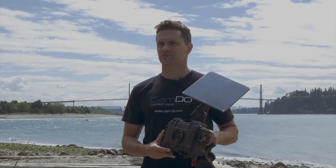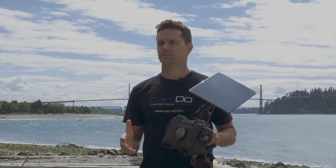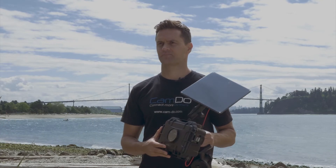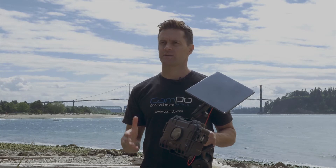Introducing Camdo's time-lapse solution. It is the perfect mix of 4K video quality, price, and peace of mind. It is by far the best value 4K quality in the market today.